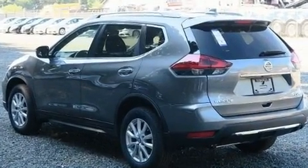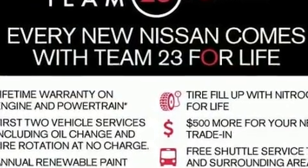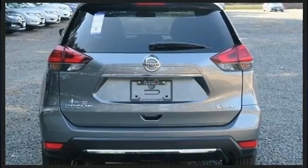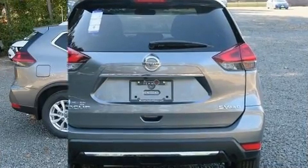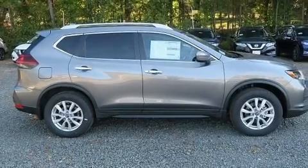A wealth of standard features mean that you no longer have to sacrifice. Like all-wheel drive, a tachometer, a trip computer, a blind spot monitoring system, an outside temperature display, heated seats, and more.